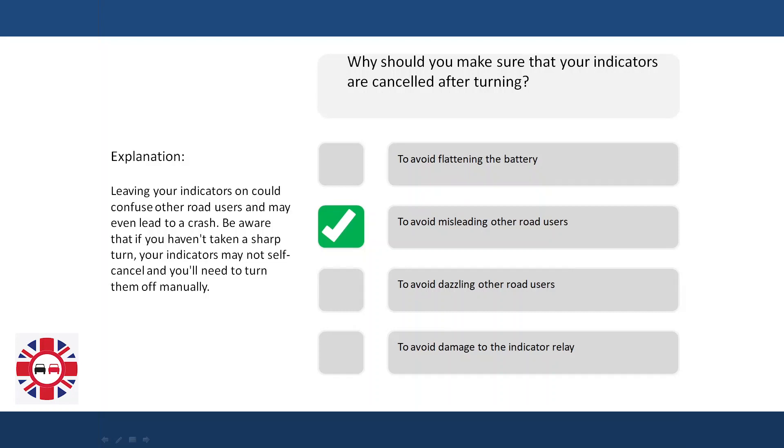Leaving your indicators on could confuse other road users and may even lead to a crash. Be aware that if you haven't taken a sharp turn, your indicators may not self-cancel, and you will need to turn them off manually.